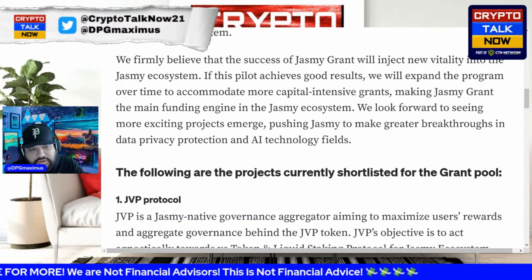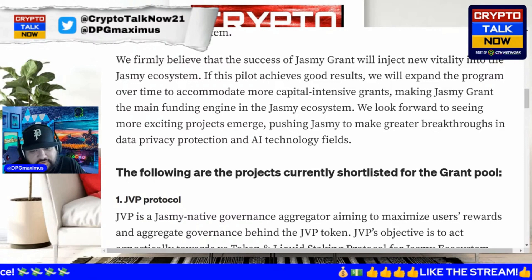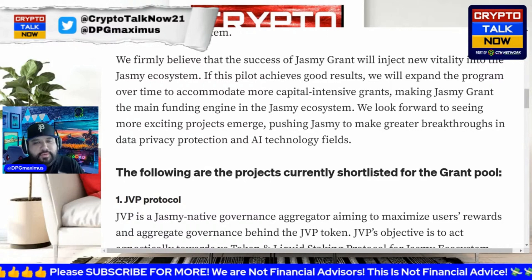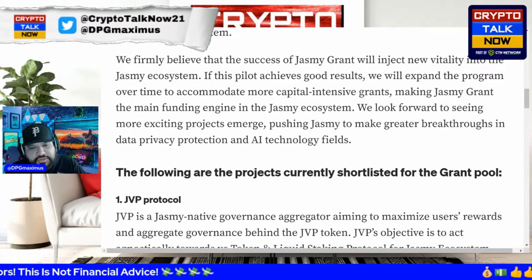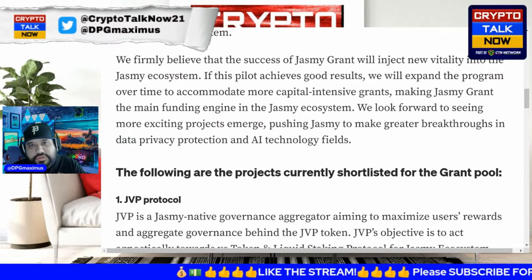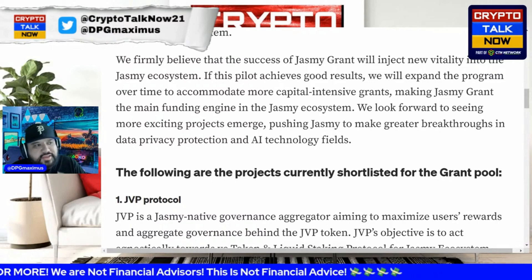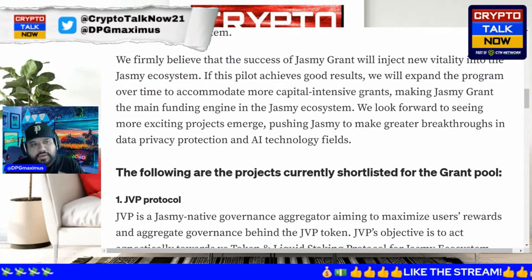Working together as a team is key. As the grant announcement says: they look forward to seeing more exciting projects emerge, pushing Jasmine to make greater breakthroughs in data privacy protection and AI technology fields. And there's going to be a big AI update coming soon — we are technically in Q2 of 2023, and that roadmap clearly mentions Q2 2023 for their AI tech engine.